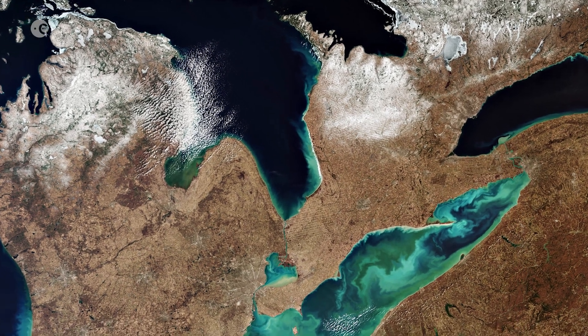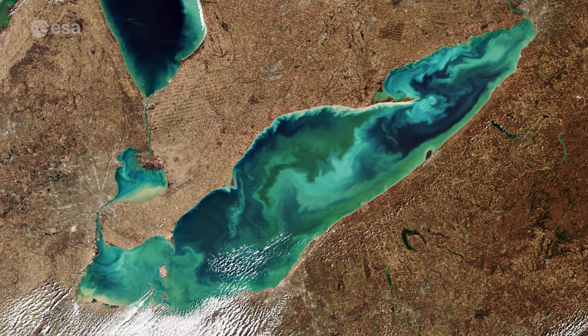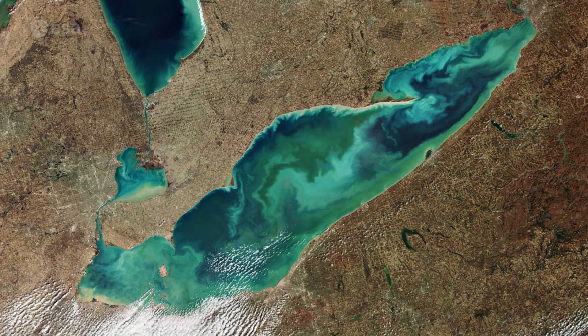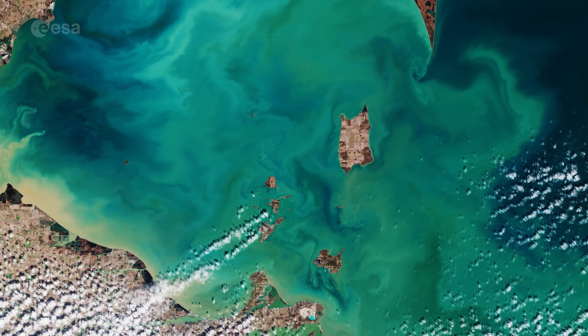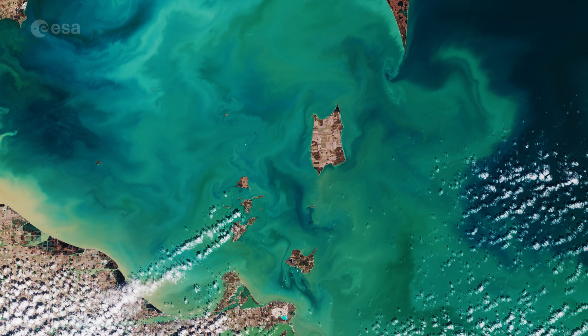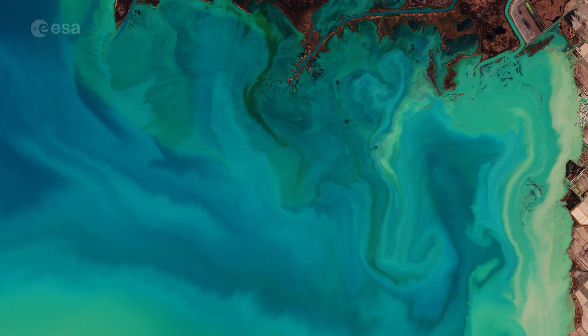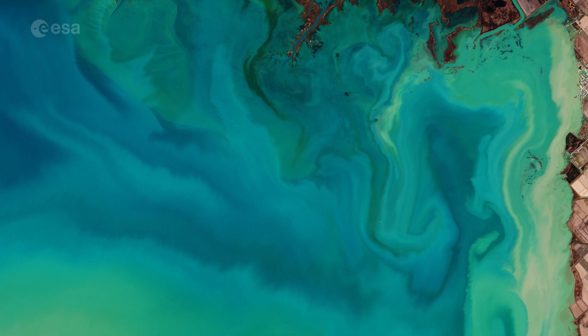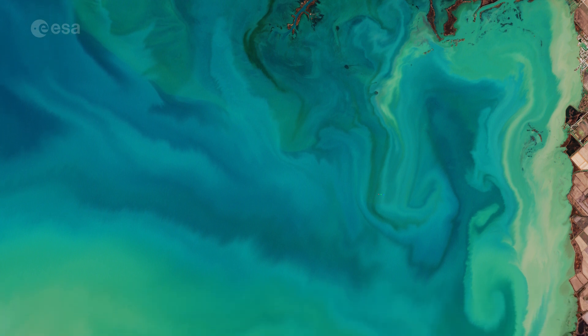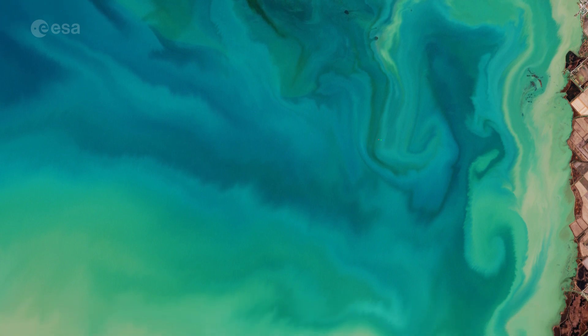Lake Erie, visible in the bottom, is the shallowest and southernmost of the Great Lakes. Green algal blooms are very visible in the lake. These toxic blooms have been a major problem in recent years. This image of the algal blooms, captured by the Copernicus Sentinel-2 mission on the same day, allows us to have a closer look. Caused by heightened levels of phosphorus found in fertilizers and common household products finding its way into the water, these blooms have caused harm to the lake's fish population.